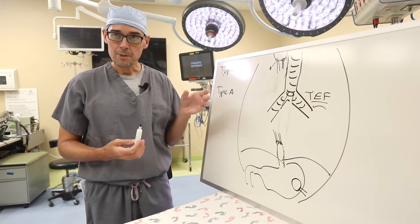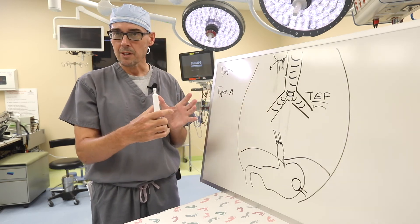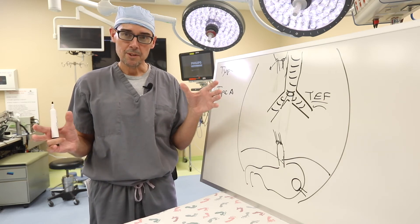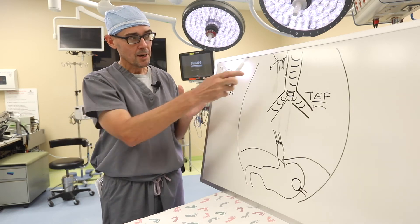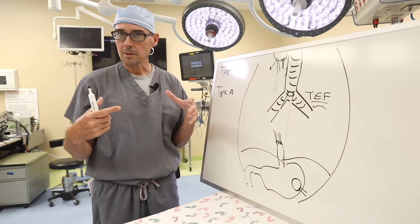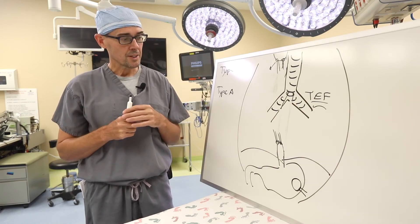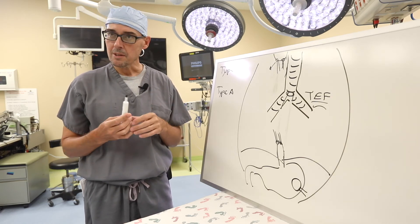Babies with long gap esophageal atresia can commonly have other issues as well — problems with the trachea and problems with the heart. When developing a treatment strategy, you have to customize it to each baby: treating any airway problems with the trachea, dealing with any vascular problems such as blood vessels in the wrong place that may be impinging on the trachea or esophagus, and building a customized plan.